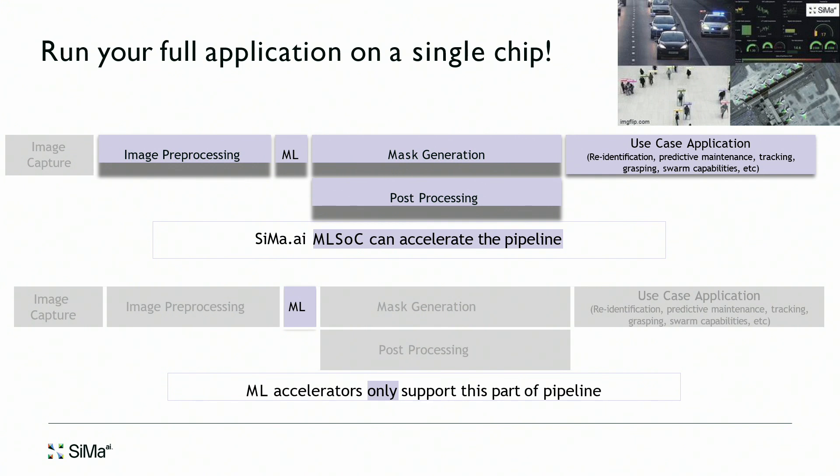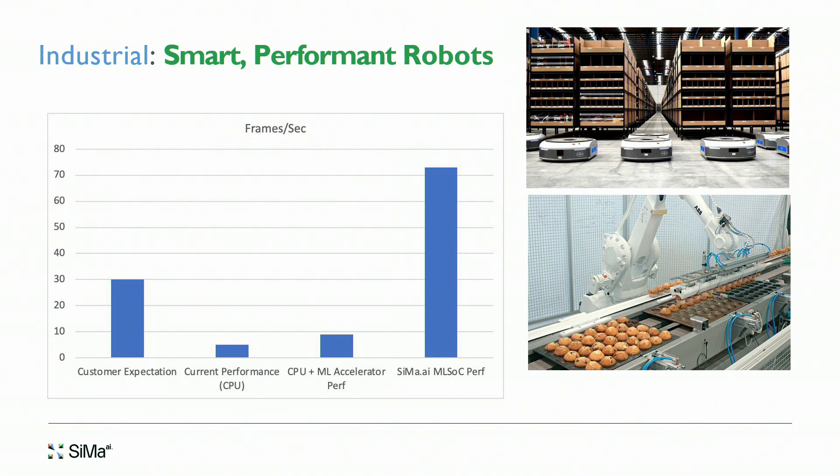A key value proposition of our solution: a typical ML accelerator only accelerates the ML model — the purple block. But an end-to-end customer application requires image pre-processing, ML model acceleration, and post-processing. We can run all of that on our device. This allows very low-latency execution. Just accelerating the model is not going to get you the end-to-end performance you're looking for — and I'll show you a customer example.